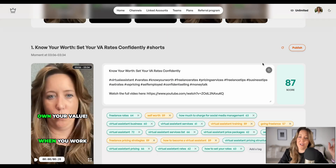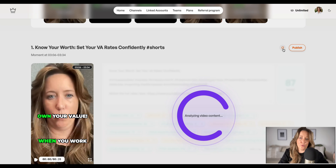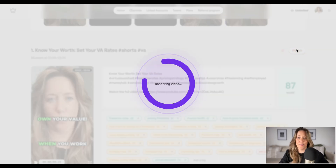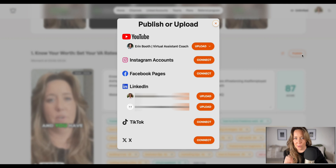You have a few options from here. If you're unhappy with what they've chosen, you can refresh the content and have Taja take another stab at it. And if you are happy with the shorts, you can just hit publish. Imagine publishing shorts simultaneously to Reels, TikTok, and YouTube without having to physically upload to each and every one of those platforms.